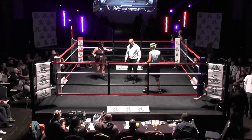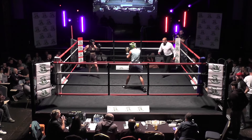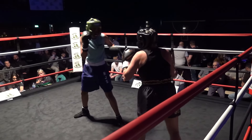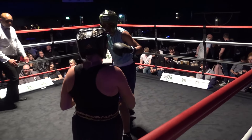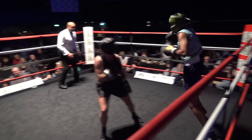Seconds out for the third and final round of an excellent bout. I've got Shanice Fitzgerald ahead on my scorecard — I imagine the judges have as well. But D has stuck to the task, always looked to stay in range and fire back. It's made for a very good competitive bout.